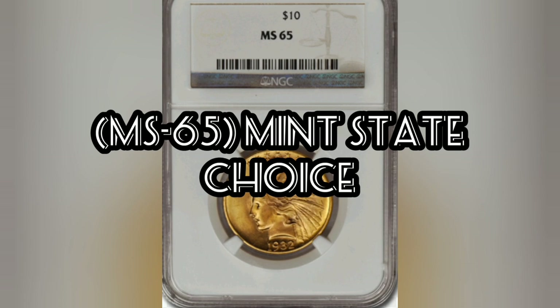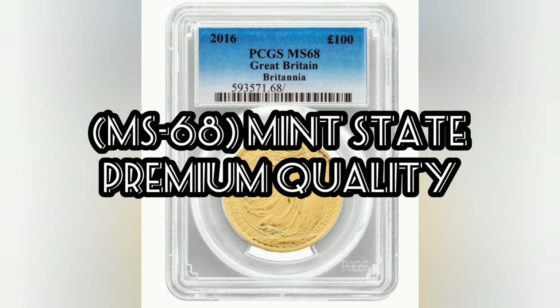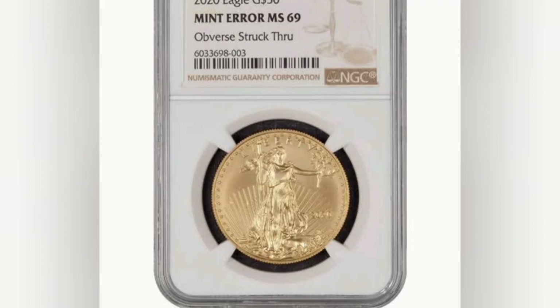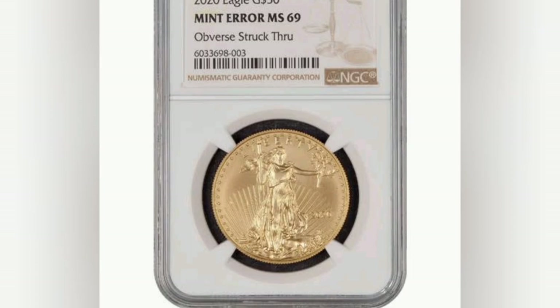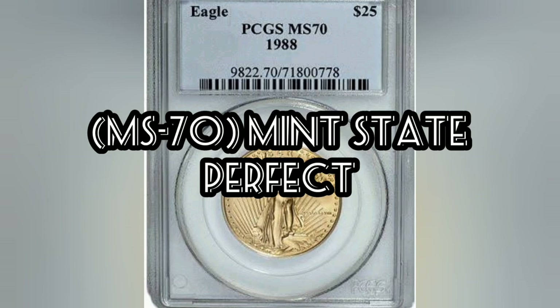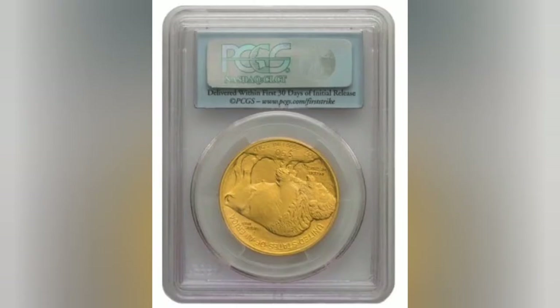MS65, mint state choice — uncirculated with strong mint luster, very few contact marks, excellent eye appeal; the strike is above average. MS68, mint state premium quality — uncirculated with perfect luster, no visible contact marks to the naked eye, exceptional eye appeal; the strike is sharp and attractive. MS69, mint state almost perfect — uncirculated with perfect luster, sharp and attractive strike, and very exceptional eye appeal; a perfect coin except for tiny flaws only visible under 8x magnification in planchet, strike, or contact marks. MS70, mint state perfect — the perfect coin; no microscopic flaws visible under 8x magnification; the strike is sharp and the coin is perfectly centered on a perfect planchet.